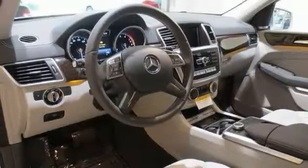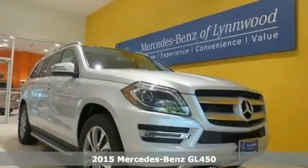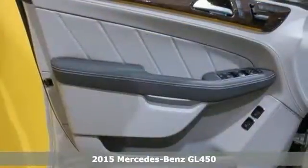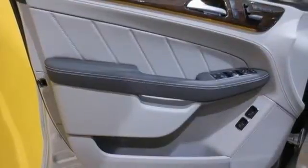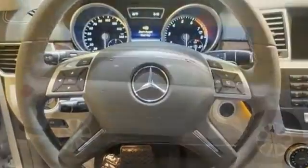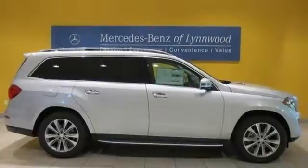Here's a 2015 Mercedes-Benz GL450. It's nicely equipped with an appearance package, illuminated running boards, and a Harman Kardon Logic 7 surround sound system with Dolby Digital 5.1. This luxury vehicle also offers the lane tracking package, a lighting package, and a panoramic sunroof.